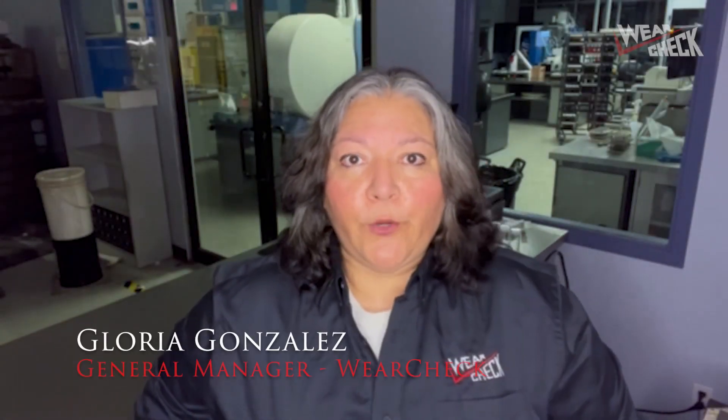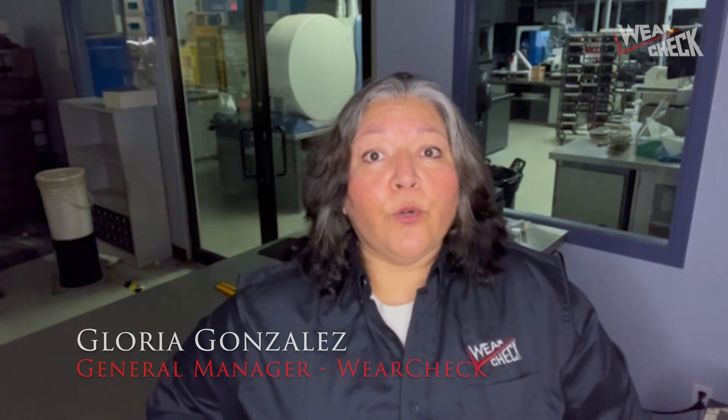Welcome to WearCheck's one minute short video. My name is Gloria Gonzalez and today we're going to be discussing how not to send samples to the lab.